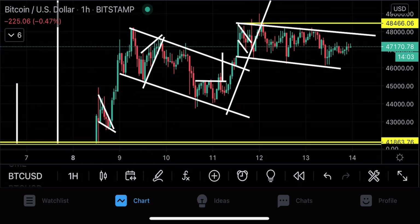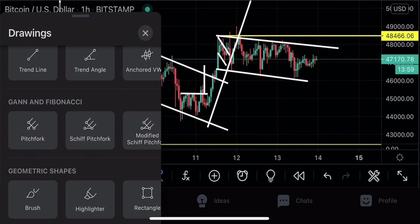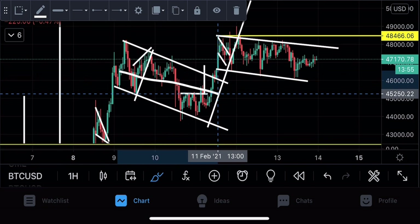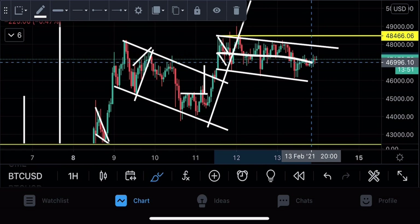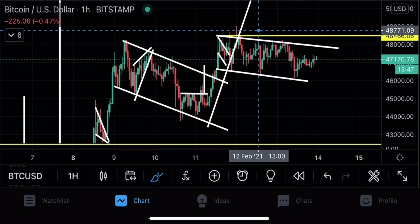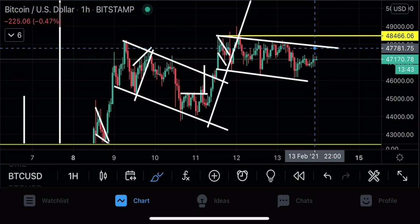The most important question right now is what direction this explosive move is going to go. We had a sideways movement here before that was called a bull flag. This current one I would not call a bull flag, but rather a symmetrical channel or a falling channel — not really a defined pattern — but nevertheless the next big move is imminent.